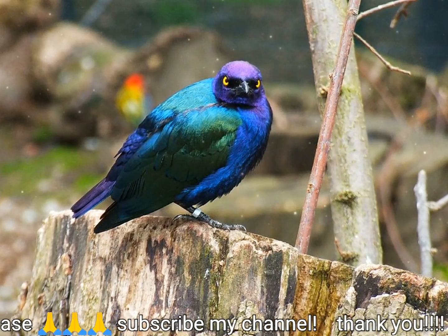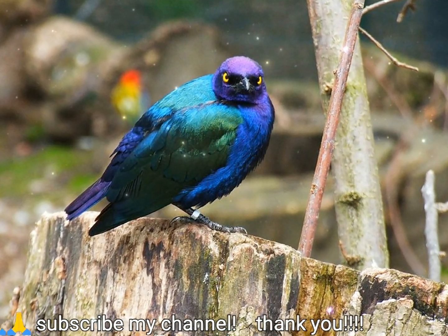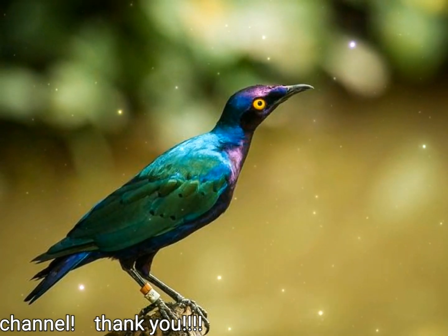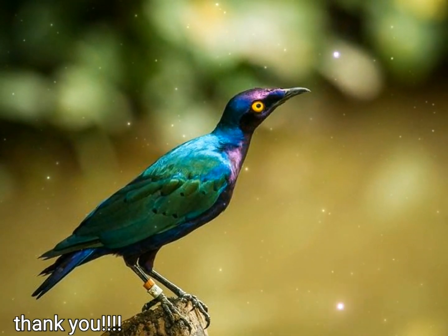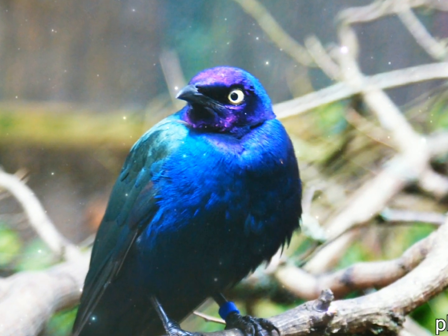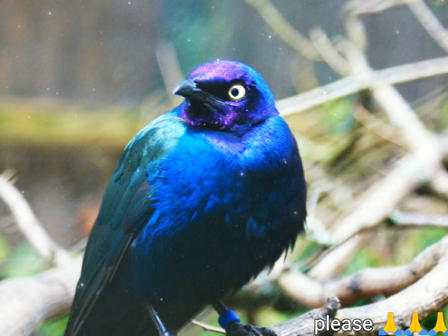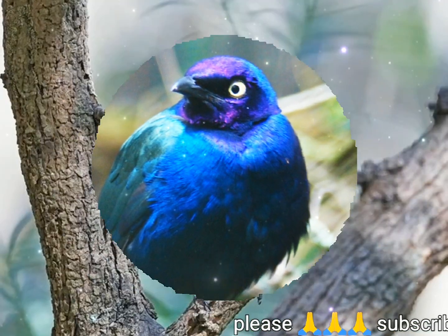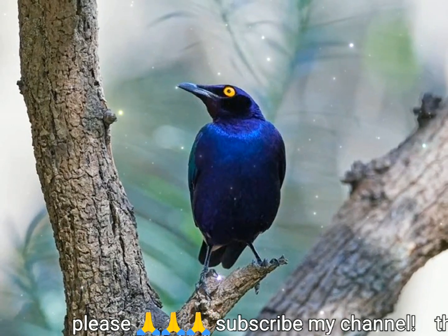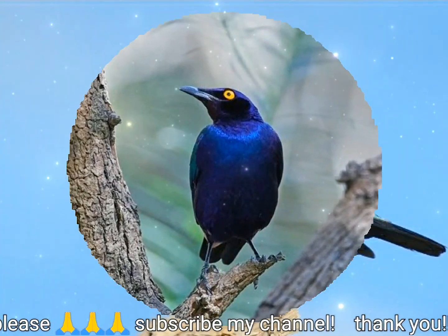Cría: el estornino morado construye un nido en un agujero. La puesta normal es de dos huevos. Alimentación: como la mayoría de los estorninos, el estornino morado es omnívoro y come frutas e insectos.